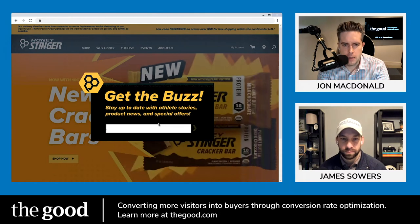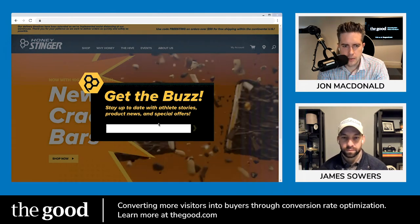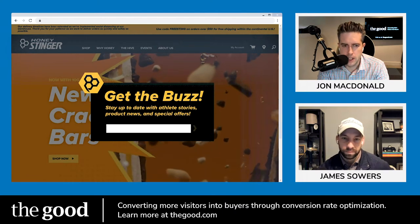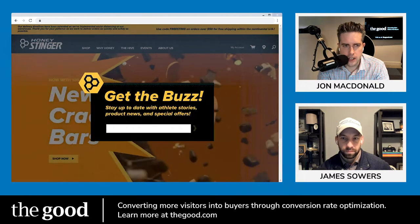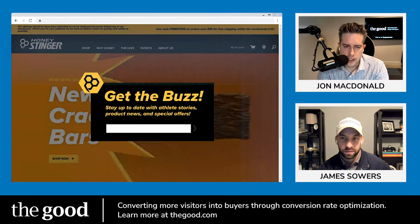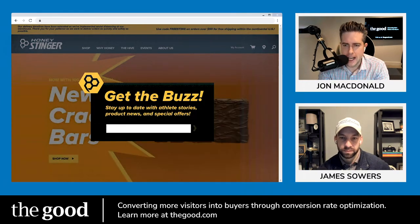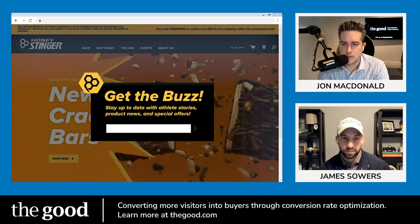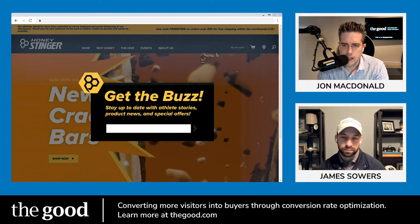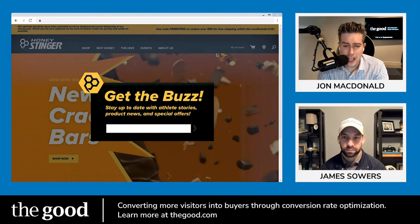They're immediately going to a pop-up that's just telling me to stay up to date, but it doesn't tell me what to put into the field — it's just a blank field. And there's no clear way to close it. I'm a little confused, especially if I'm coming to the site from an ad looking for a protein bar or something, and I get a pop-up right away that is not helpful.